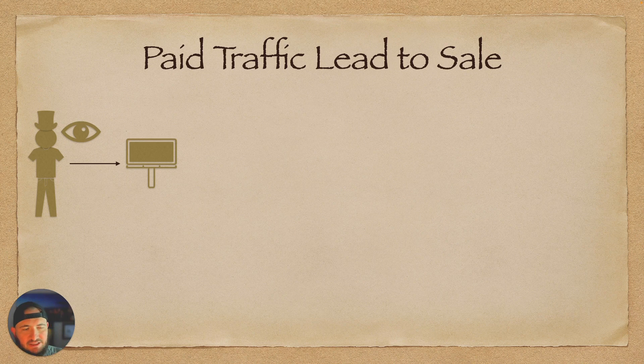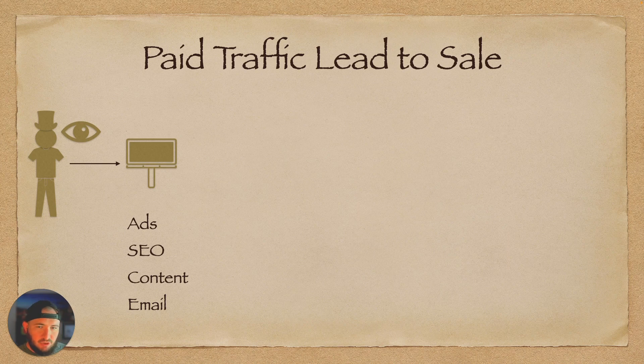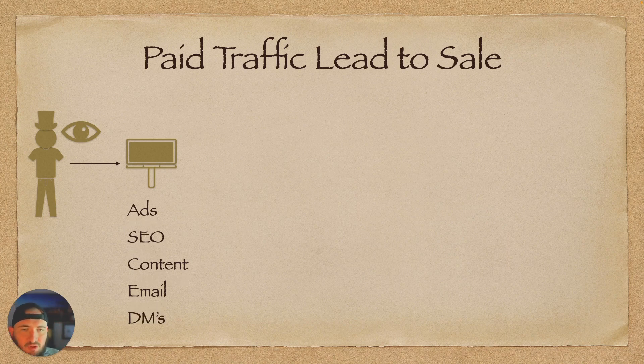I call this the paid traffic lead-to-sale process. I consider all of this paid traffic — even SEO, technically, because you paid someone to write it and paid to build your website. It's really about ROI: how far does your dollar go? Most people think of ads when they think of paid traffic, which we're very good at running. But there's also SEO, content, and email. Your CPMs might be lower on email than ads, but you're still measuring CPMs, CTRs, and conversion rates. There are also DMs — cold DMs and warm DMs. Some way or another, your prospective customer needs to see one of these from you: your ads, your SEO, an organic search link on Google, your content on social media or YouTube, your emails, or a direct DM outreach.